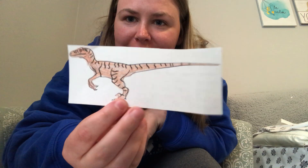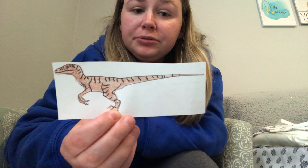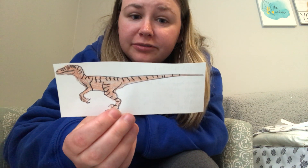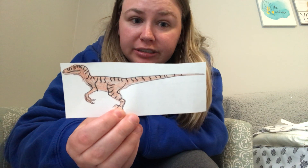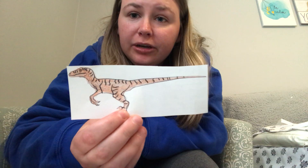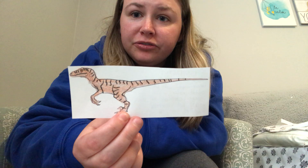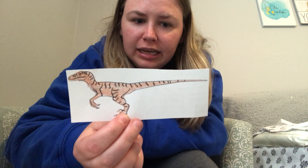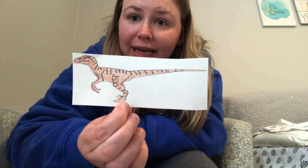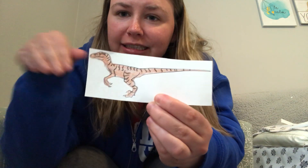This is a velociraptor. A velociraptor is the size of a turkey, so it's small and it's very skinny. It also had feathers and it was a meat-eater. Another name for a meat-eater is a carnivore. It had a large brain and it was very, very fast. The velociraptor liked living in hot weather and it walked on two legs.